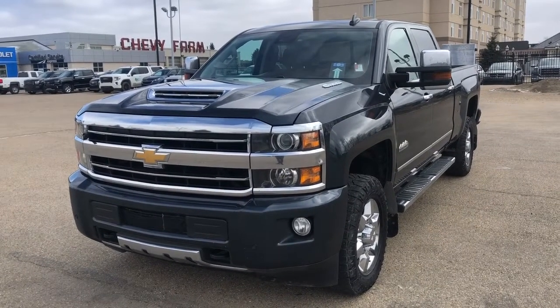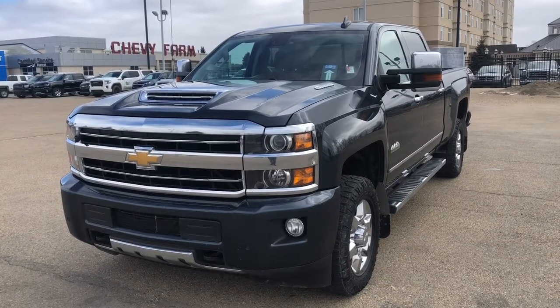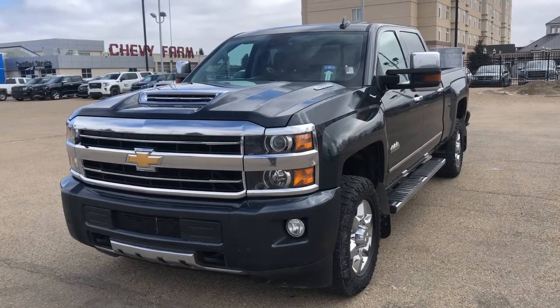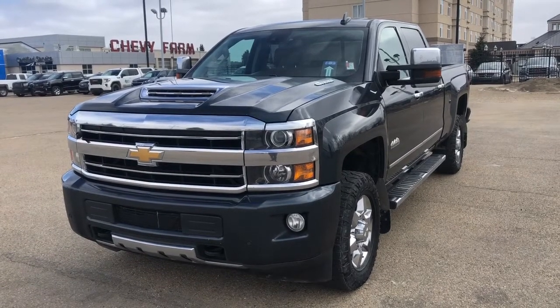Welcome to Wolf Chevrolet. Today we're taking a closer look at some of the interior and exterior features in our 2019 Chevrolet Silverado 3500. This Silverado is featured in a graphite metallic paint finish and is the High Country trim.